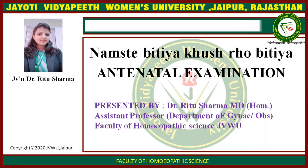Namaste. I am Dr. Ridho Sharma, Assistant Professor, Department of Science, Faculty of Homeopathic Science, Jyoti Nithiapil Women's University.